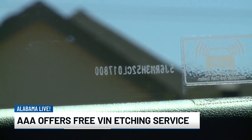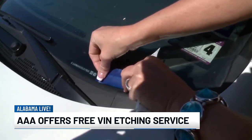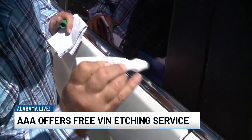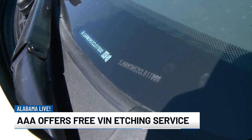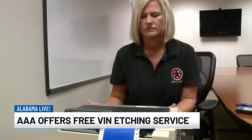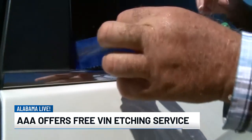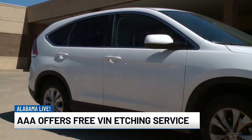Do these spots fill up because it is free? Yes, they do fill up very quickly. The event here in Montgomery is on October 23rd. We're a little early in getting the word out but we do that so people have time to call and make those appointments, because it's hard for us to do walk-ups. If we can do it we will, but it's difficult if we've got a full schedule.